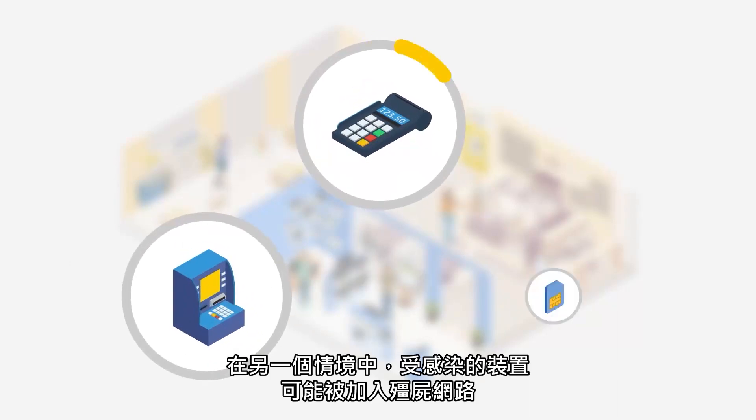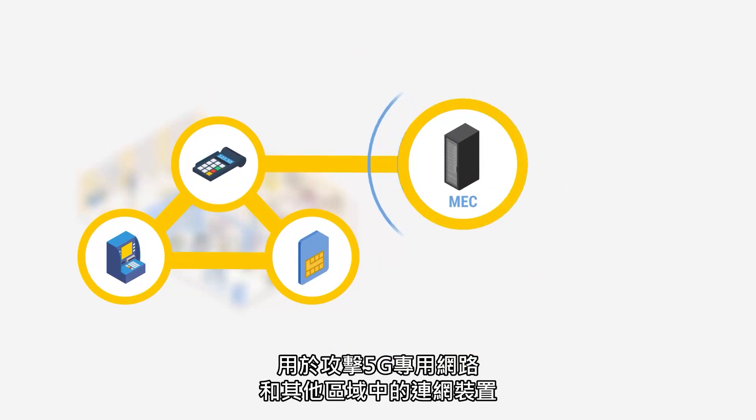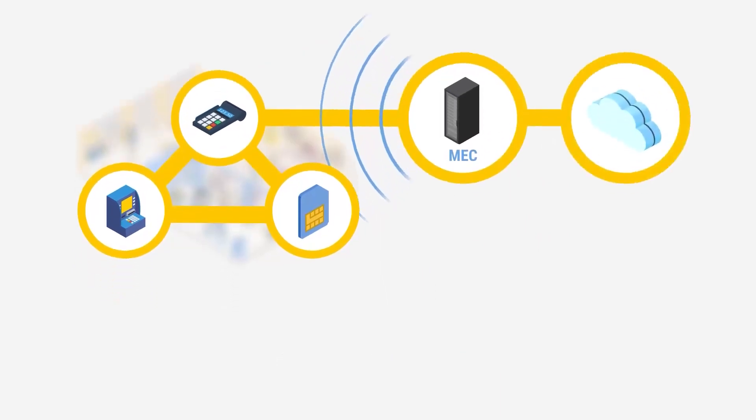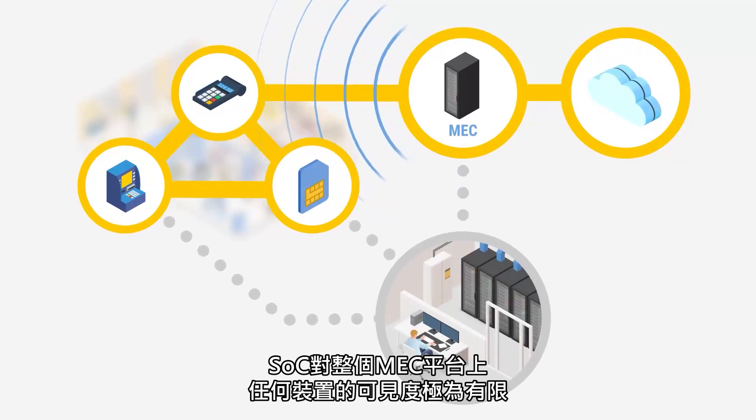In another scenario, a compromised device could be recruited into a botnet to attack other connected devices in the 5G campus radio network and beyond. The SOC would have very limited visibility of any devices across the MEC platform.